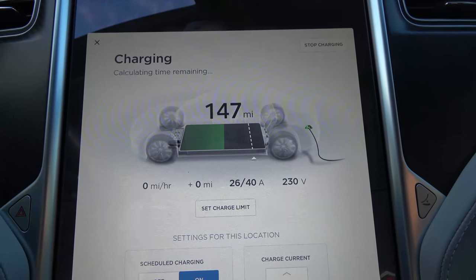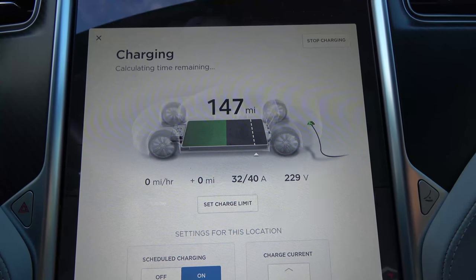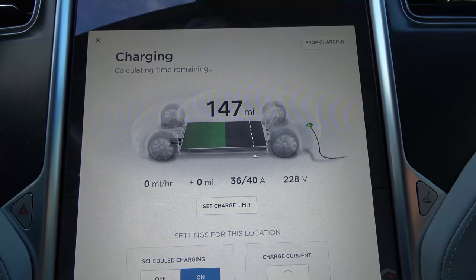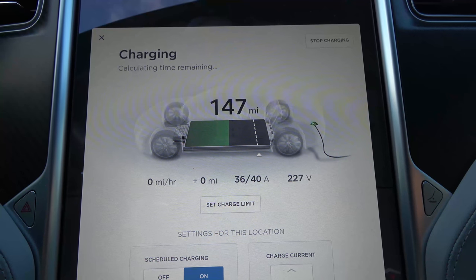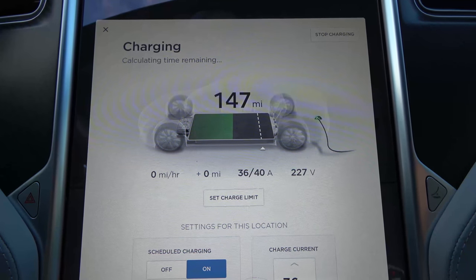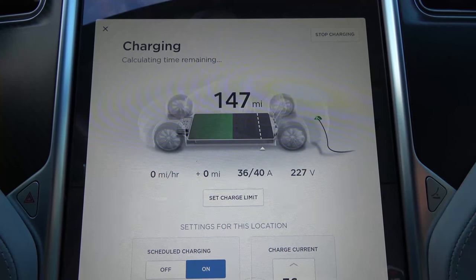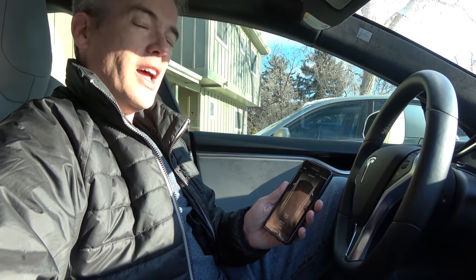I've just plugged in the car and we can see it's at 32 amps and 228-229 volts, a little low there. It's showing zero miles per hour being added to the battery because it's using all that power right now to go directly into preconditioning — warming up the battery and preparing it for a charge.